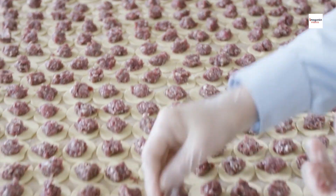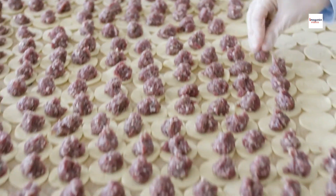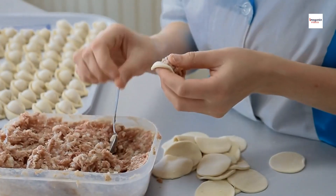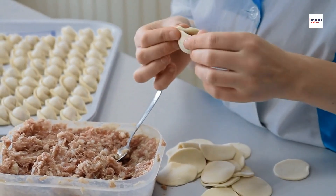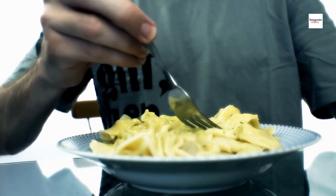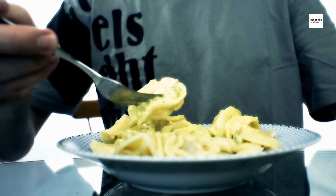Cultural Significance. Beyond the culinary aspects, Argentine Sorrentinos hold a special place in the hearts of many Argentinians. It's a dish that brings families and friends together, often enjoyed during special occasions and celebrations. The cultural significance of Argentine Sorrentinos adds an extra layer of love and tradition to this unique pasta dish.